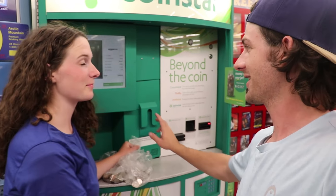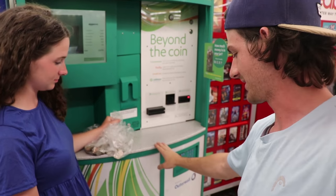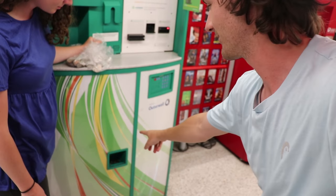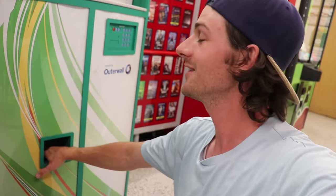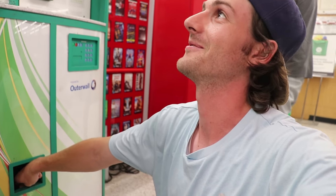One thing you want to check — I don't know why it happens, if it's just going too fast or something — but sometimes it spits coins out down here that it wasn't able to read. Before you leave, make sure you grab those, because we had a full dollar just sitting down there that it wasn't able to get. Then you just put them back in.